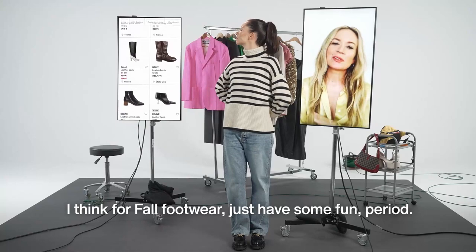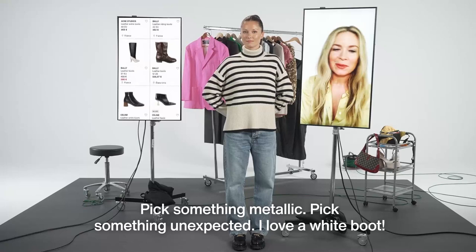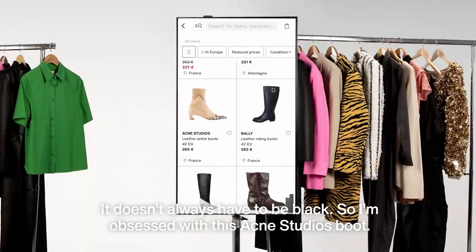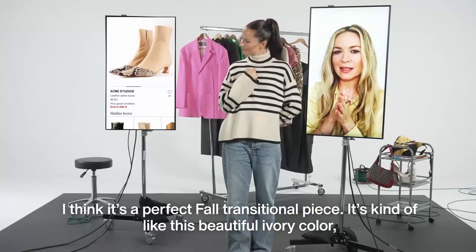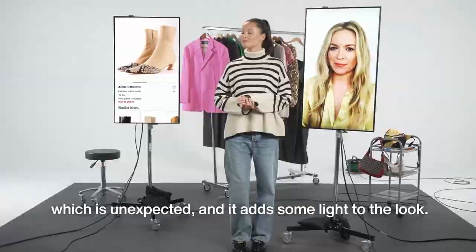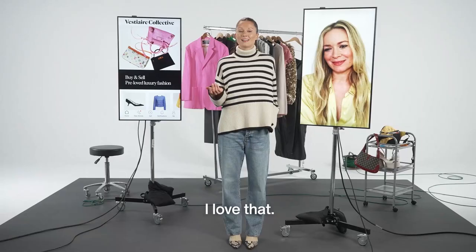And can you tell us about footwear? I think for fall footwear, just have some fun, period. Pick something metallic, pick something unexpected. I love a white boot — it doesn't always have to be black. I'm obsessed with this Acne boot. I think it's a perfect fall transitional piece. It's kind of this beautiful ivory color, which is unexpected and it adds some light to a look. I want to see you try it on, Natasha. I love that.